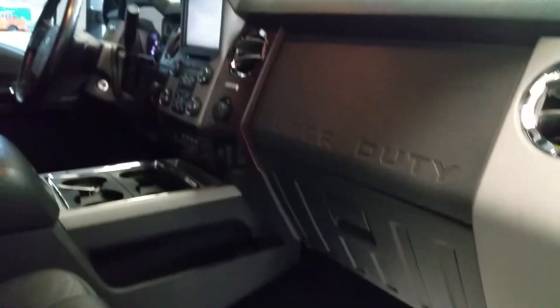Once again, the interior of the vehicle is very clean. Only has 41,000 miles on it.